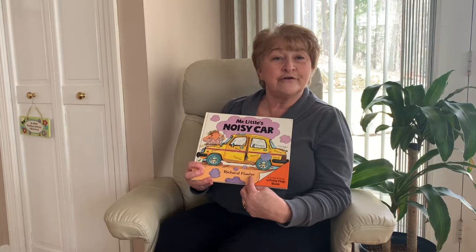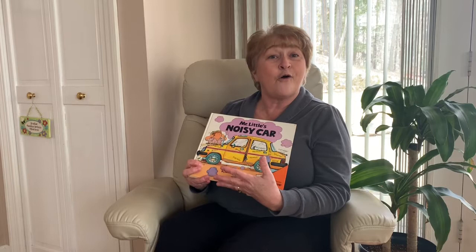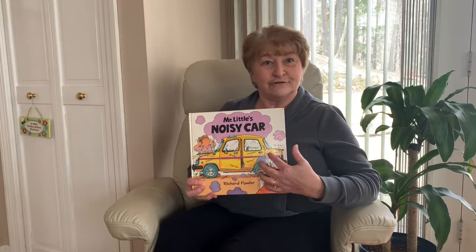Richard Fowler is the author of the book and he also is the illustrator, so he writes the words and draws all the pictures. Now do you remember this is called the cover, and this is the binding of our book. It holds our book together, and this is the back of our book. So we're going to start our story, Mr. Little's Noisy Car.